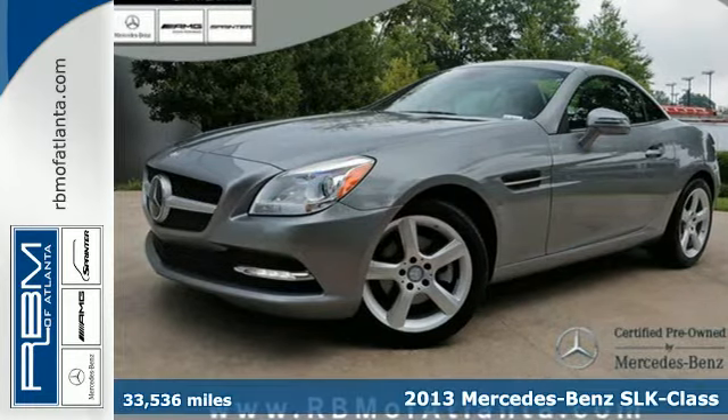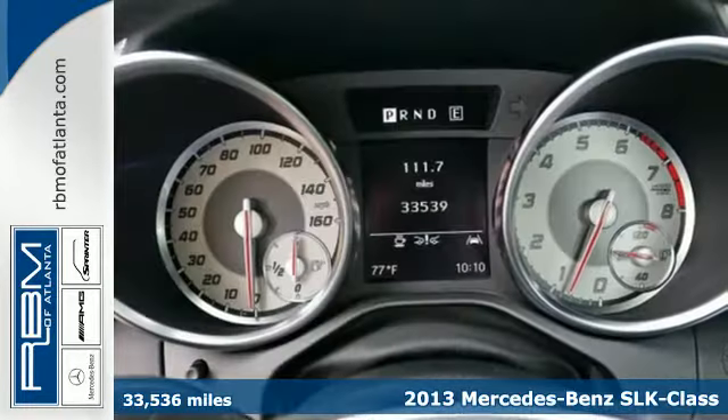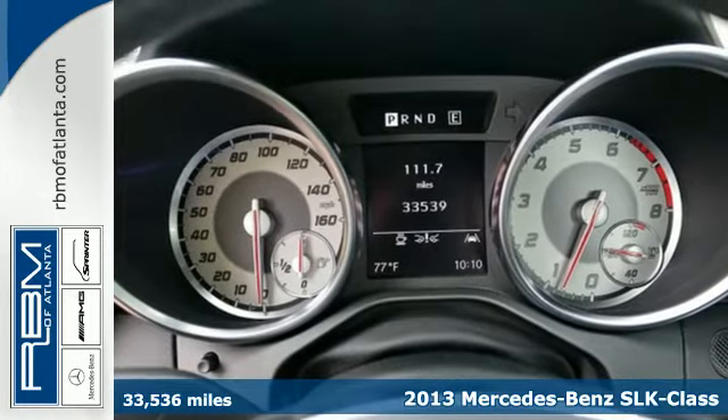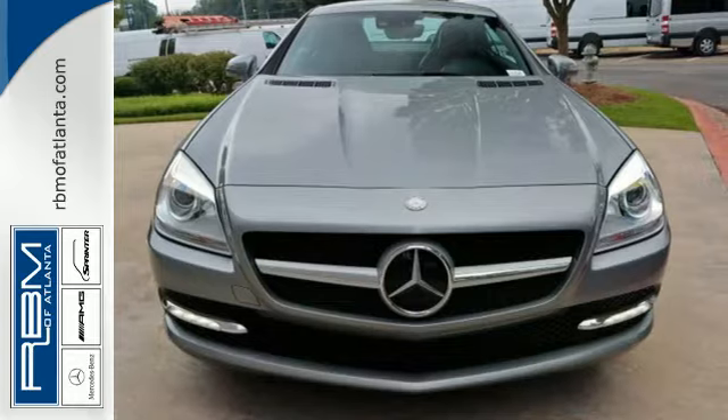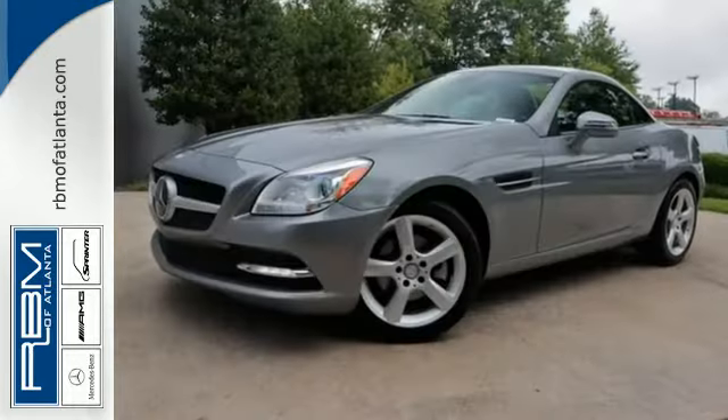It's a 2013 Mercedes-Benz SLK class. You'll enjoy the benefits of coupe-like security and comfort, along with easy top-down functionality in this luxury roadster.